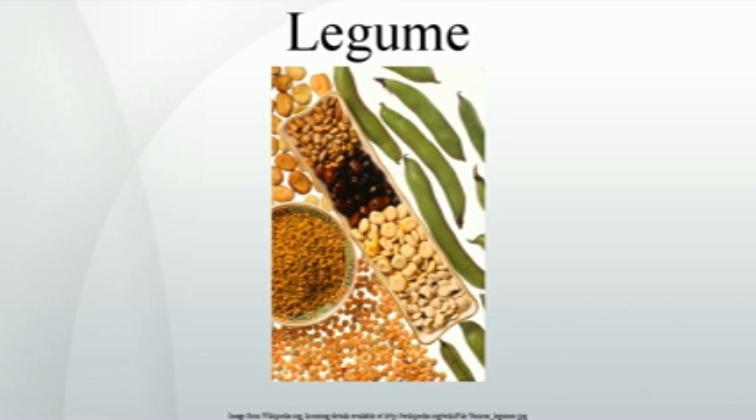A legume is a plant in the family Fabaceae, or the fruit or seed of such a plant. Legumes are grown agriculturally, primarily for their food grain seed, for livestock forage and silage, and as soil-enhancing green manure.